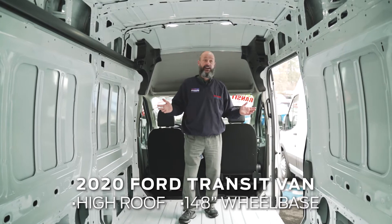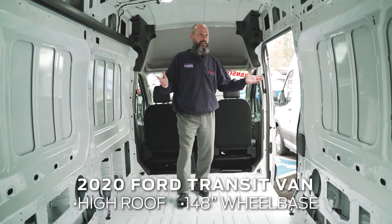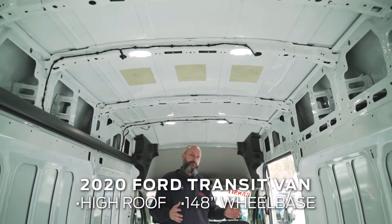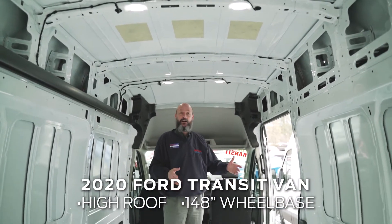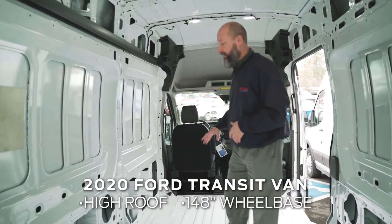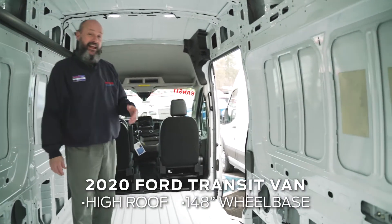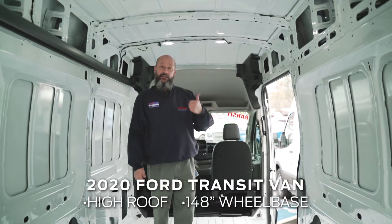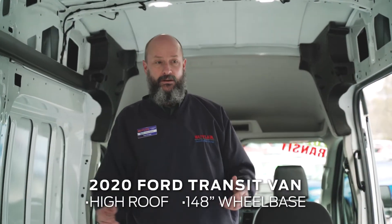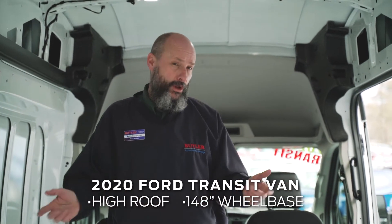Imagine this — you'd be able to stop crawling around, get off your knees, and be able to work with ease. Check out all this room and all of this LED lighting. Think about the time you'd save on those night jobs where you can see and don't have to dig around for stuff. You've got plenty of shelving in here — you could put a bulkhead, put a rack, put racks over here. This is the high roof 148 wheelbase with the extended, which gains you a couple of extra feet.